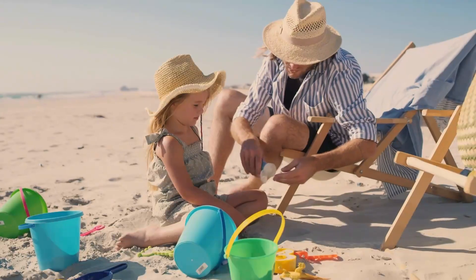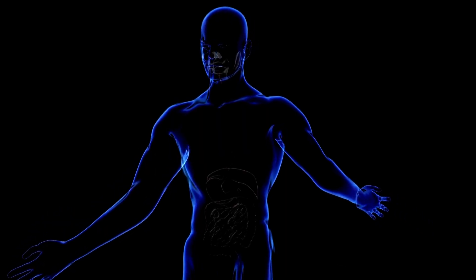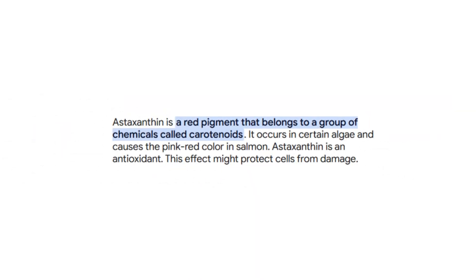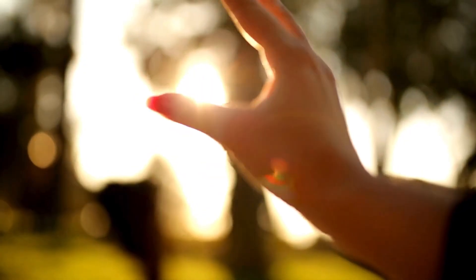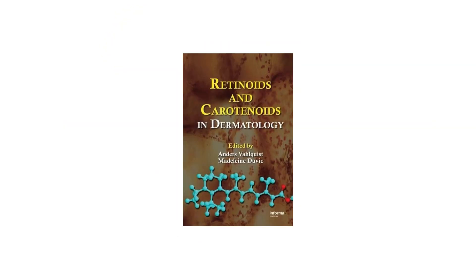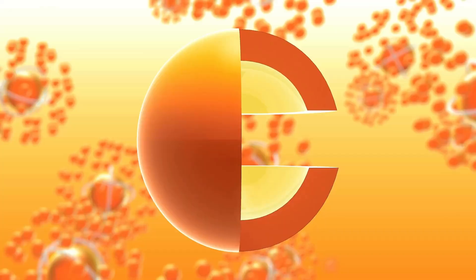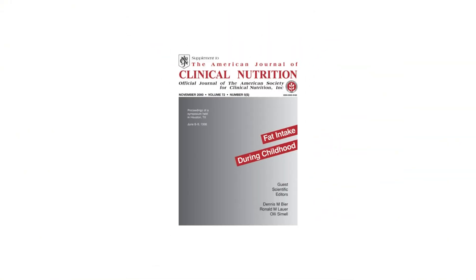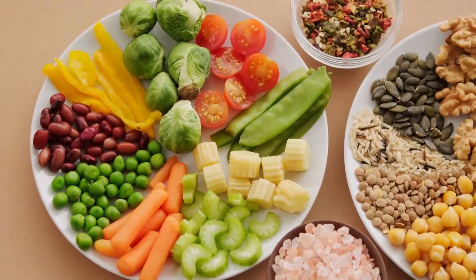Now let's talk about another factor in sun sensitivity: antioxidants. Your body has built-in defenses against sun damage, and they start on your plate. Antioxidants like astaxanthin, vitamin C, vitamin E, quercetin, and resveratrol help neutralize free radicals generated by sun exposure. A study published in Carotenoids and Retinoids in Dermatology found that astaxanthin — a pigment found in algae and salmon — can act as an internal sunscreen, reducing sunburn severity and improving skin elasticity after eight weeks of supplementation. Similarly, vitamins C and E taken together have been shown in the American Journal of Clinical Nutrition to reduce DNA damage caused by UV light. This means your diet can act like sunscreen, if you're eating the right things.